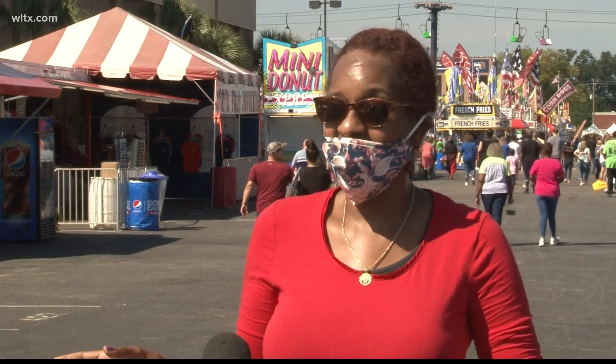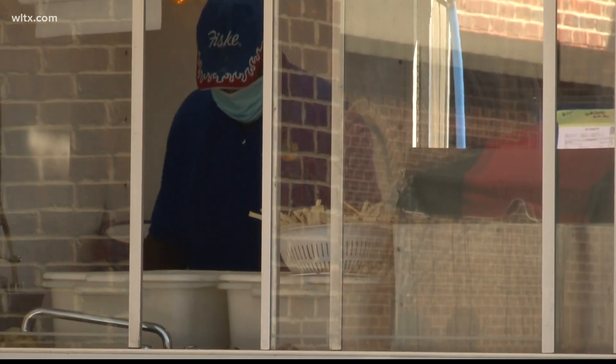Pecan — excuse me — and that's it. 'The elephant ear. I absolutely love it. I get it every year.' Even the fair's general manager was excited to get some of her favorite treats.